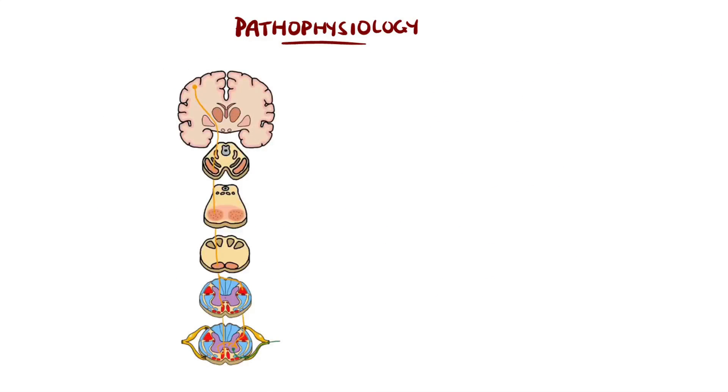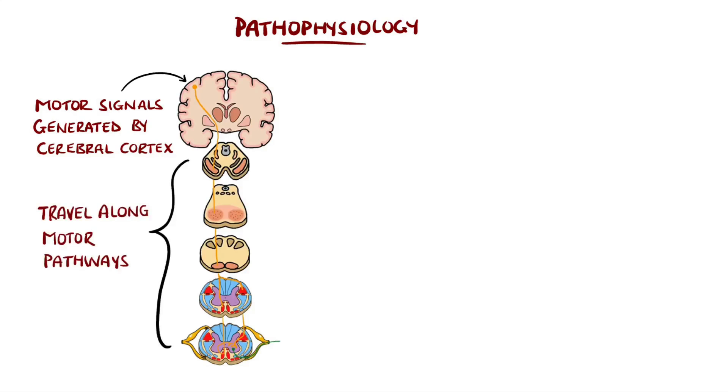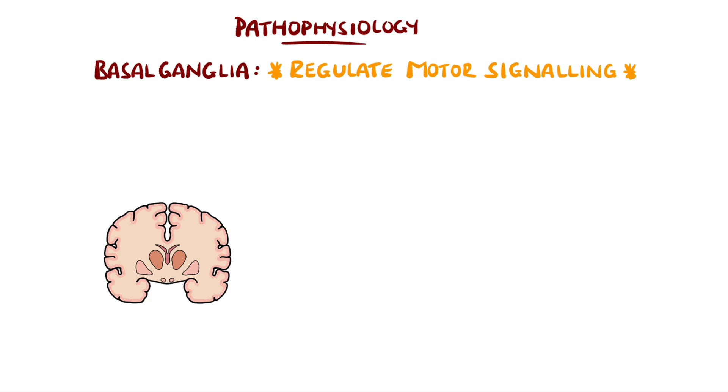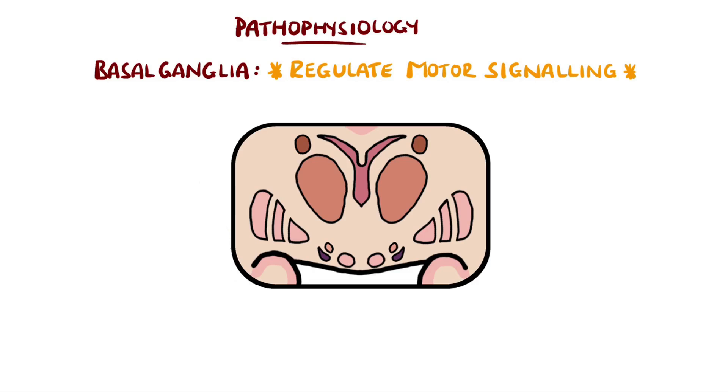For us to move, signals are generated by the cerebral cortex that then pass through the motor pathways and lead to contraction of our muscles, and ultimately movement. However, this process needs to be regulated, which is primarily the job of the basal ganglia. The substantia nigra is a part of the basal ganglia, which are a group of nuclei in the brain.